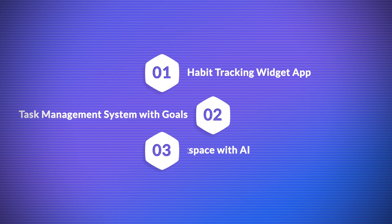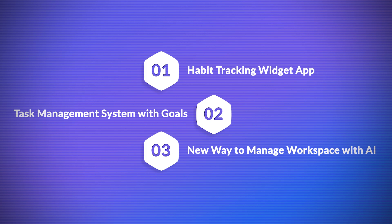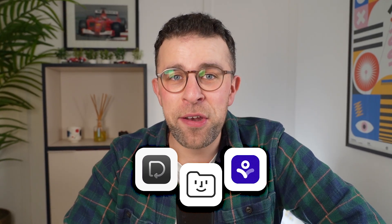A habit tracking widget app, a task management system with goals, and also a brand new way to manage your workspace with AI. Today we're going to dive into three new apps in our brand new series, so let's dive in.